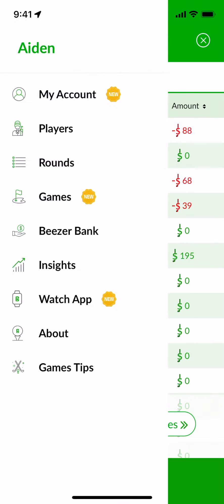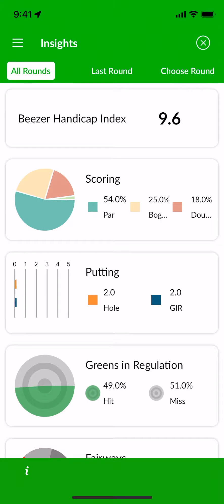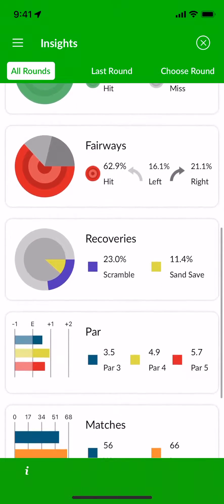Beezer even calculates an unofficial Beezer Handicap Index for you using the Real World Handicap System guidelines. The Insights tab shows your score breakdown, heading and GIR data, fairway and recovery analysis, and more.